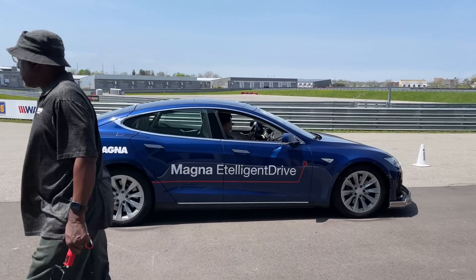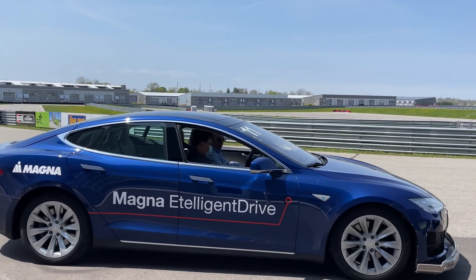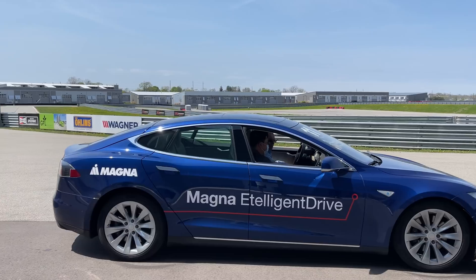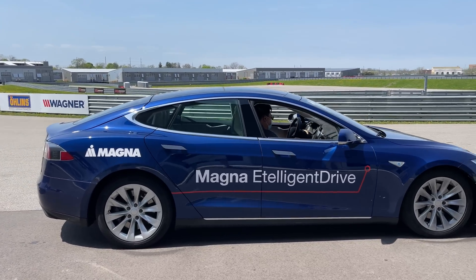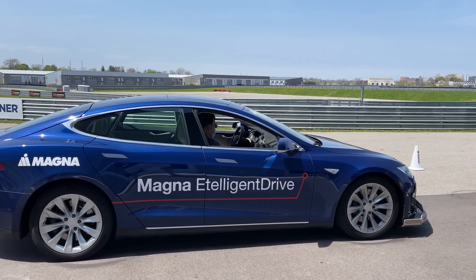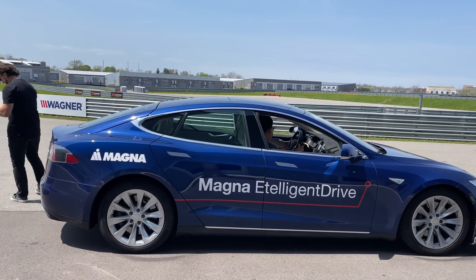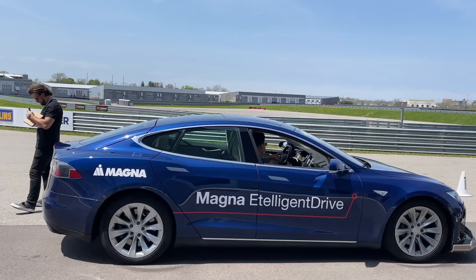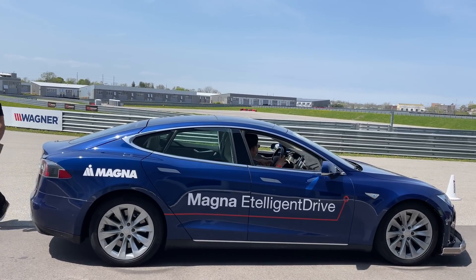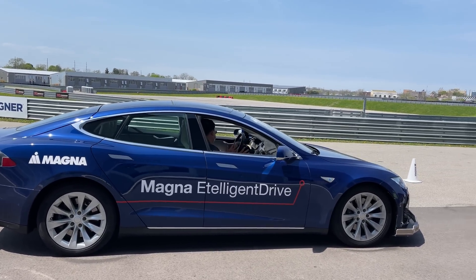This is the Tesla Model S, the E1 demonstrator as they call it. It's all-wheel drive, battery electric, of course. But instead of the two motors this car came with, it has three motors — three of their E-Drive units. So one at the front axle, two at the rear, joined with a summation gearbox and clutch-based torque vectoring. Pretty sweet.